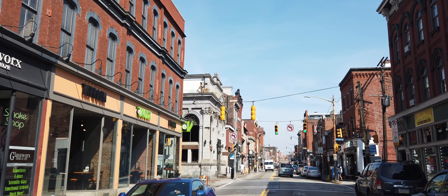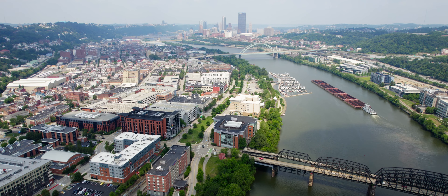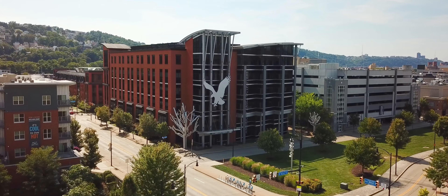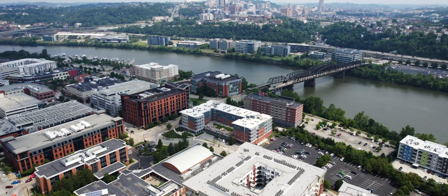But there's two sides to the south side. There's the party side on the lower end and a business side on the upper. The upper end is home to American Eagle Outfitters Corporate Headquarters, Southside Works, the Steelers and Pitt Panthers practice facility, and Hot Metal Flats.